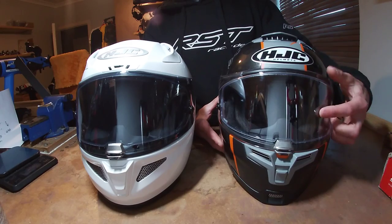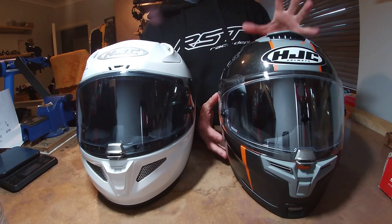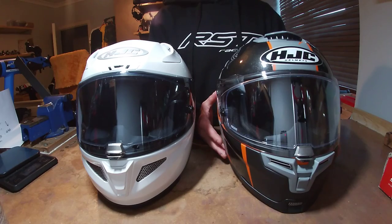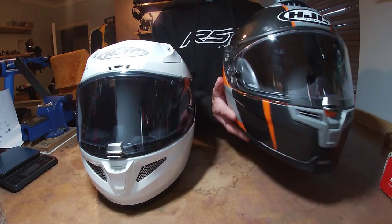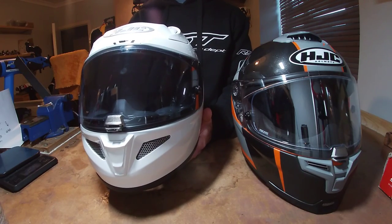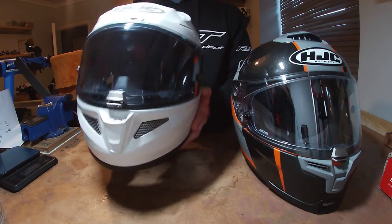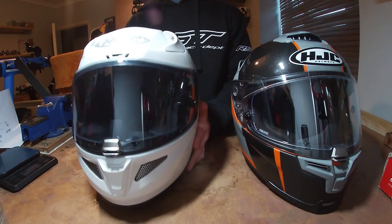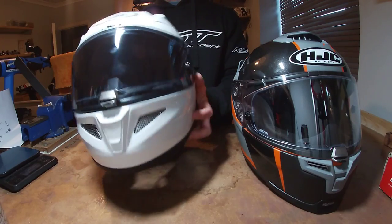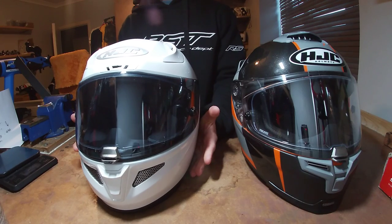The extra weight on the Rafa 70 is partly due to the internal sun visor. I haven't looked into shell materials yet - maybe something to check later. The Rafa 11 comes in at 1387 grams, basically 1.4 kilos. It's only about 100 grams difference but it feels so much lighter - maybe because the weight is distributed higher in the Rafa 70. The scales don't lie though.